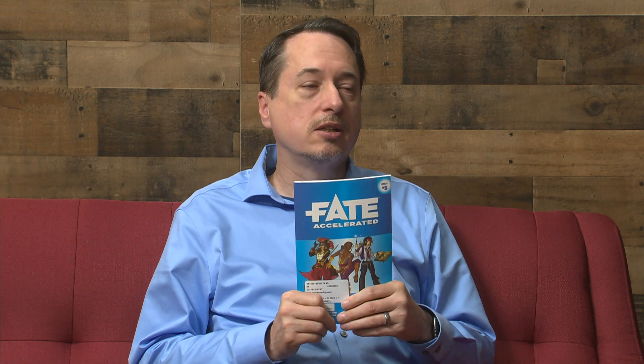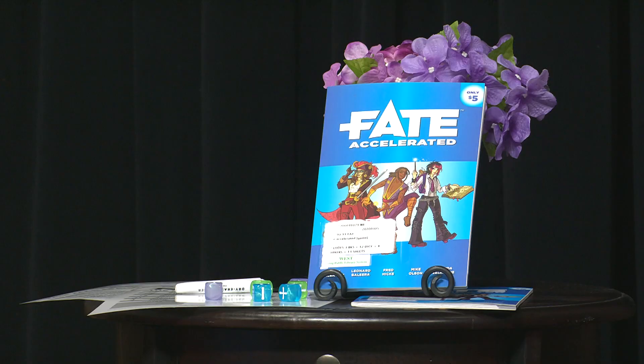In addition to the book, you need about three or four more people, some six-sided dice, and some poker chips.